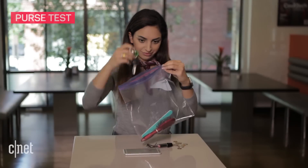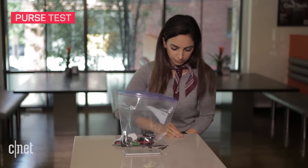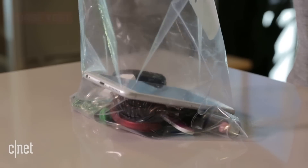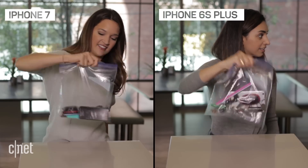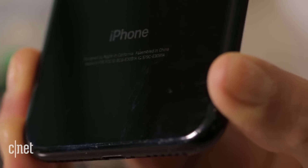The wear and tear from being inside of your purse is probably what's going to cause the most damage. Again, the marks disappeared on the silver model, but stuck around on the jet black finish.